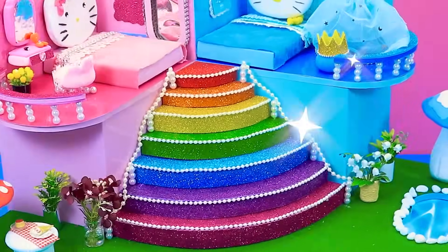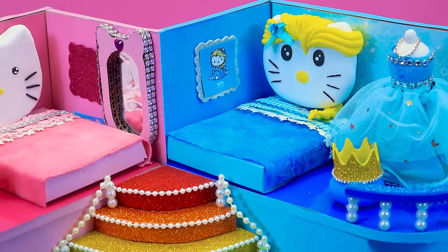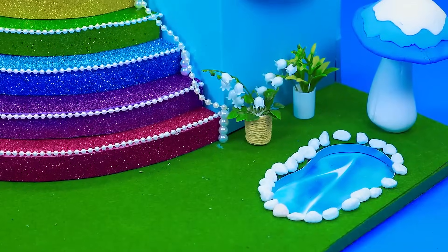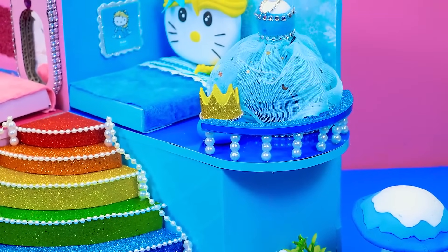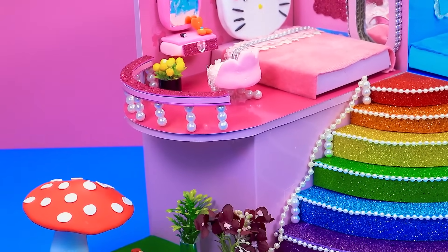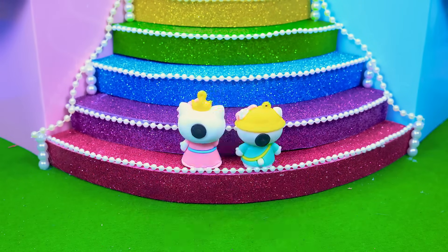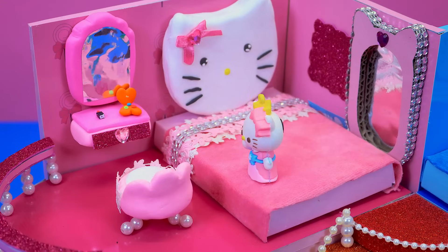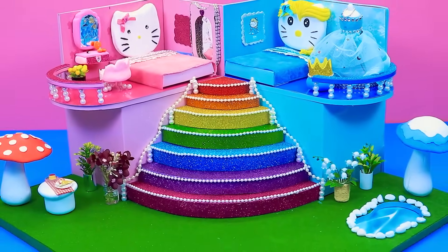Simple Hello Kitty House is finished. Thank you for watching my video. If you have any ideas for the next house, let me know in the comment, DA House.